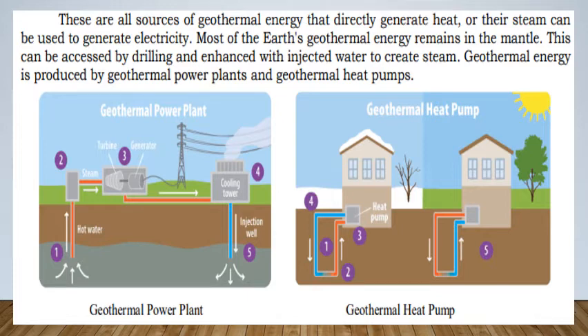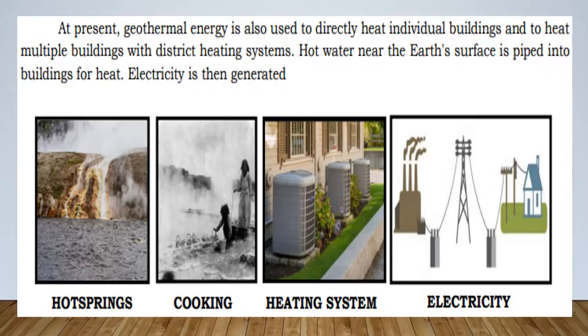Most of the Earth's geothermal energy remains in the mantle and can be accessed by drilling, enhanced with injected water to create steam. Geothermal energy is produced by geothermal power plants and geothermal heat pumps. It is also used to directly heat individual buildings and multiple large buildings through district heating systems, where hot water near the surface is piped into buildings for heat, and electricity is then generated.